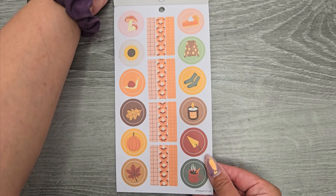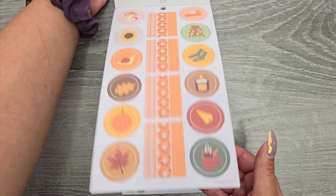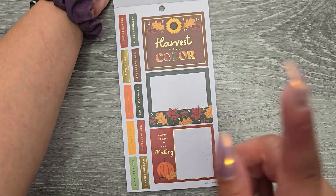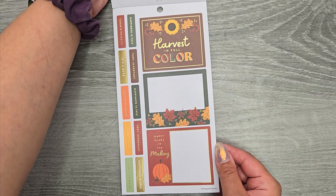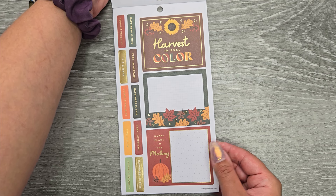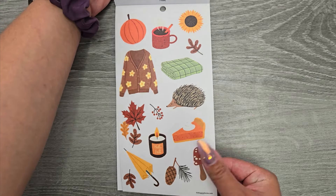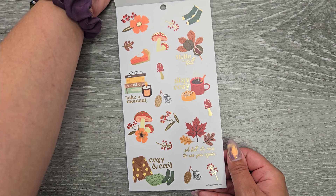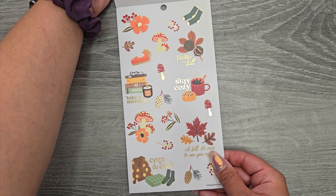And now we're in fall. Each section is starting completely different. These aren't on clear — I meant to say gold foil. Double wide. 'Harvest' in full color. 'Happiness is this,' 'Very important,' 'Today's priority,' 'It's a date,' 'Happy plans in the making.' Clear sticker paper, clear with a couple of quotes: 'Hello fall,' 'Stay cozy,' 'Take a moment,' 'Oh fall, it's nice to see you again,' and 'Cozy and cool.'